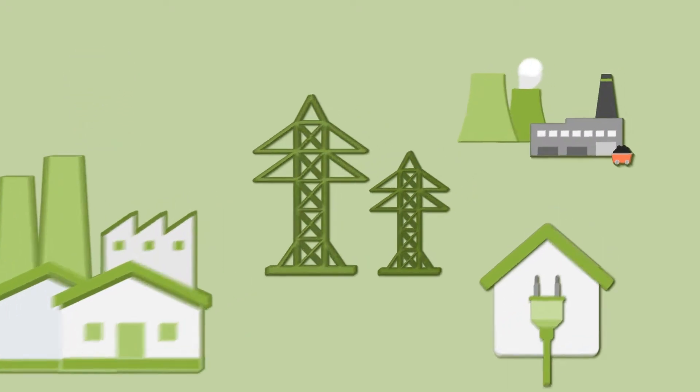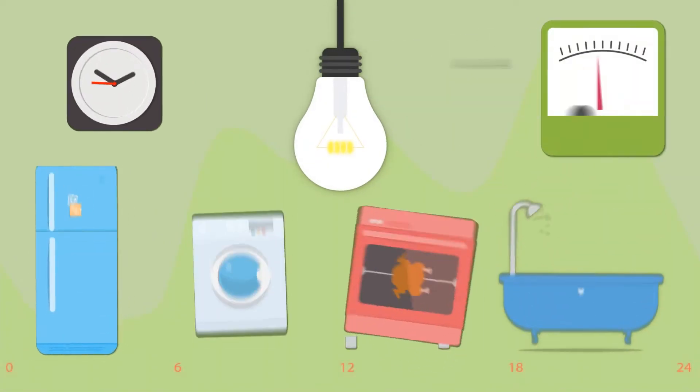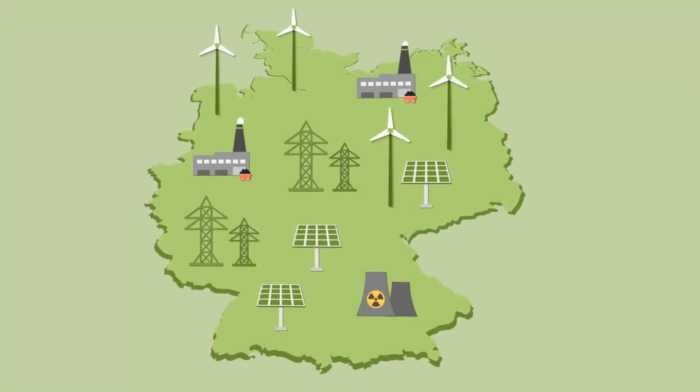To date, electricity was mainly generated in a few large power stations, able to respond to fluctuating consumer demand. Our power grids are currently designed for this.